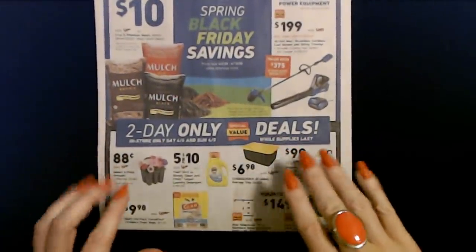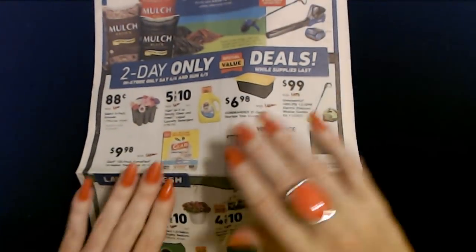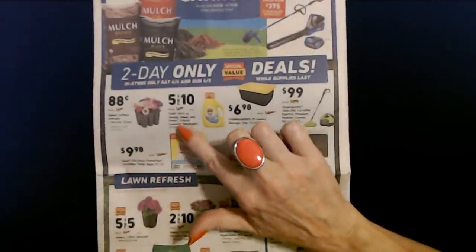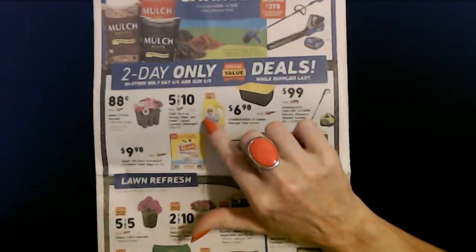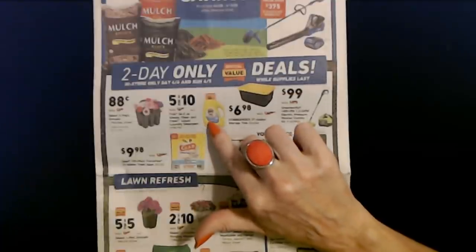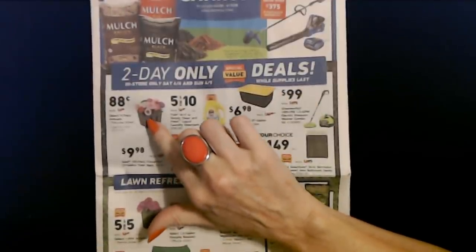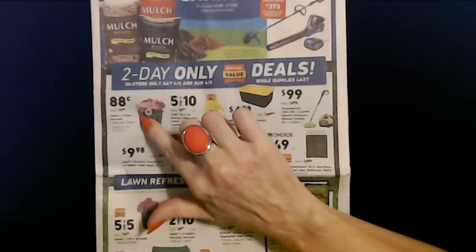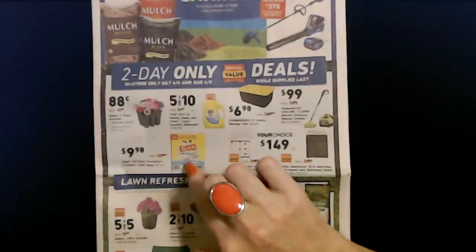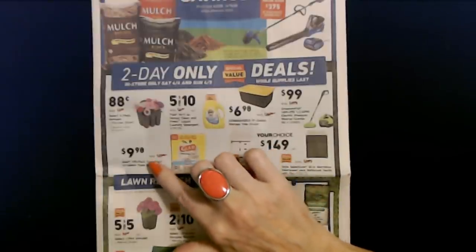Here's a two-day-only sale with some really good bargains. For example, you can get Tide Simply Clean and Fresh Liquid Laundry Detergent, 34 ounces, normally $4.98, but five for $10 — that is an awesome deal. These are only good April 4th and 5th. You can also get select six-packs of annual petunias for only $0.88, selection varies by location. Or a GLAD Force Flex 100-pack box of 13-gallon trash bags, normally $17.98, for only $9.98.